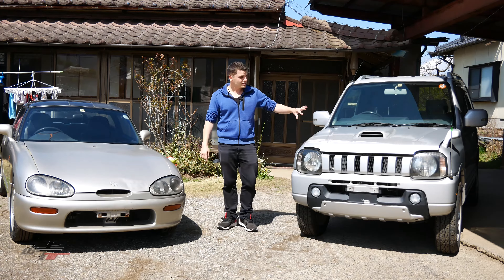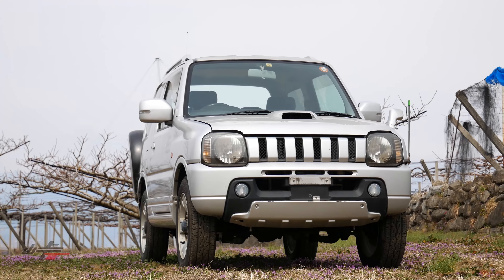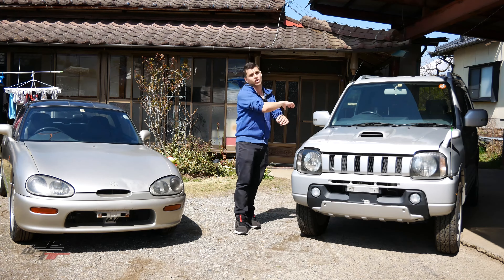We have a Suzuki Jimny — this one is actually going out tomorrow. We've done a couple of episodes on how to do side markers and get it ready for export. Rob on our Vancouver side is going to be taking possession of this, so this one is now gone.